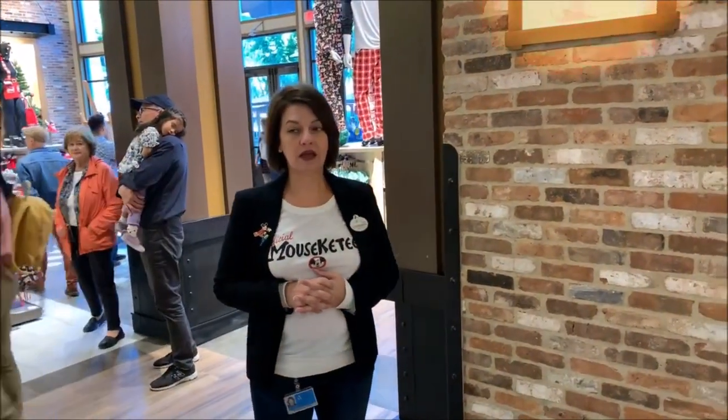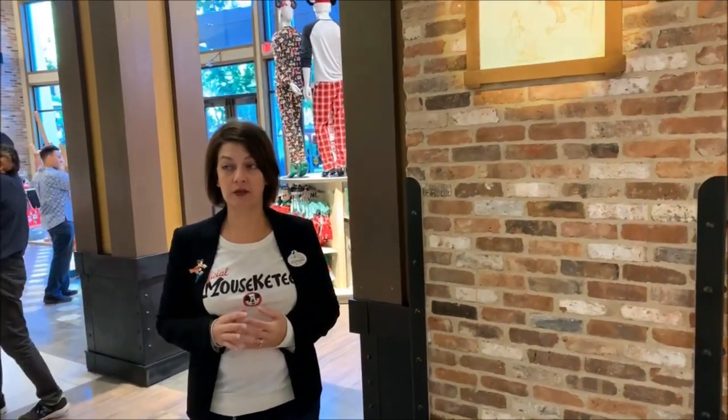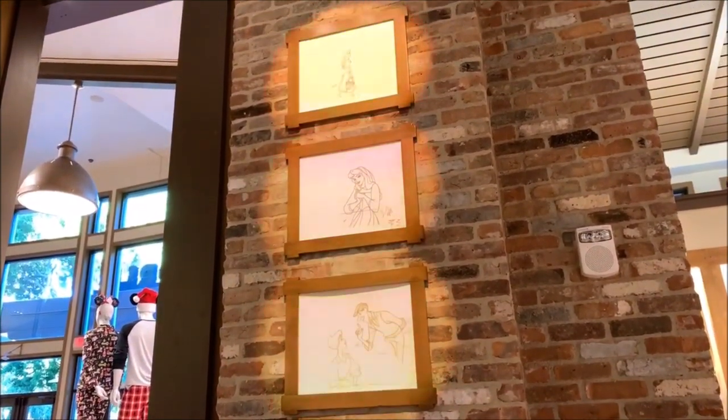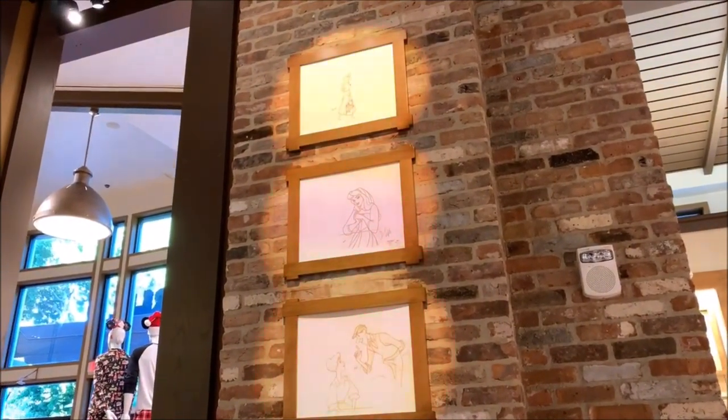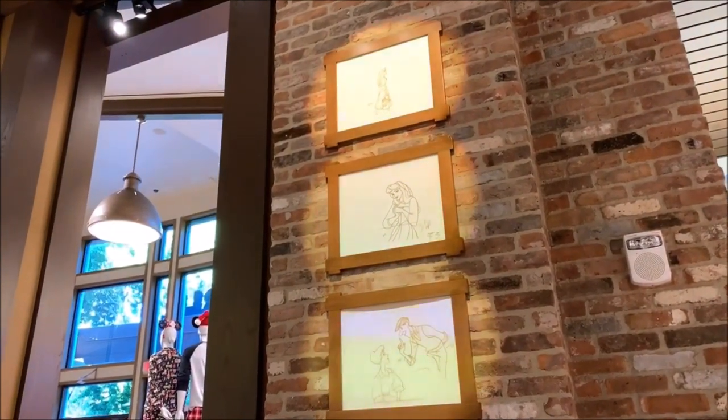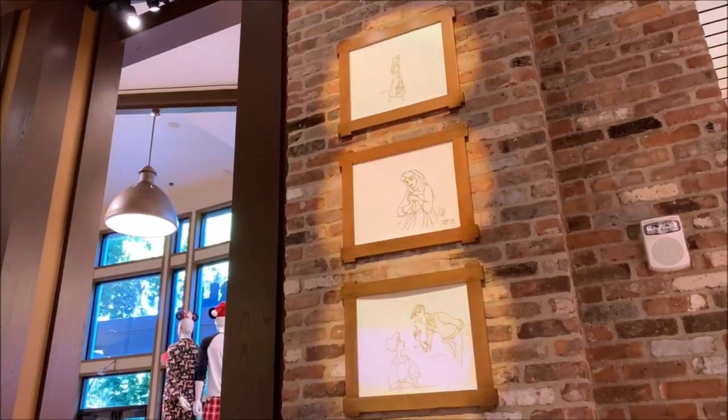We were choosing artwork that really was pre-1989, when the animators would have left — not the store, I should say — left the art studio, and then it was turned into a store. But we tried to choose all films, all the classics.